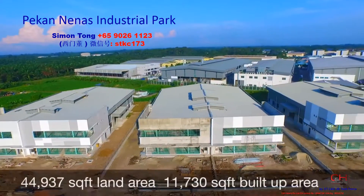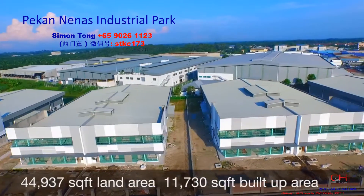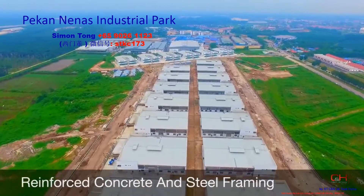With up to 44,937 square feet land area and 11,730 square feet built up area, your vision for expansion can be sustained with maximum efficiency.